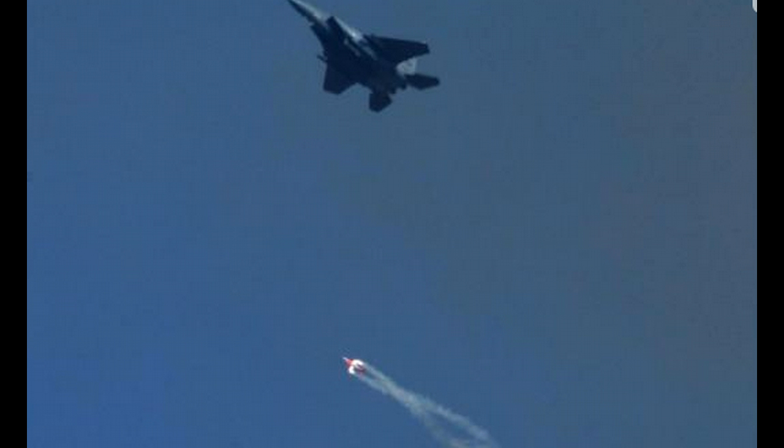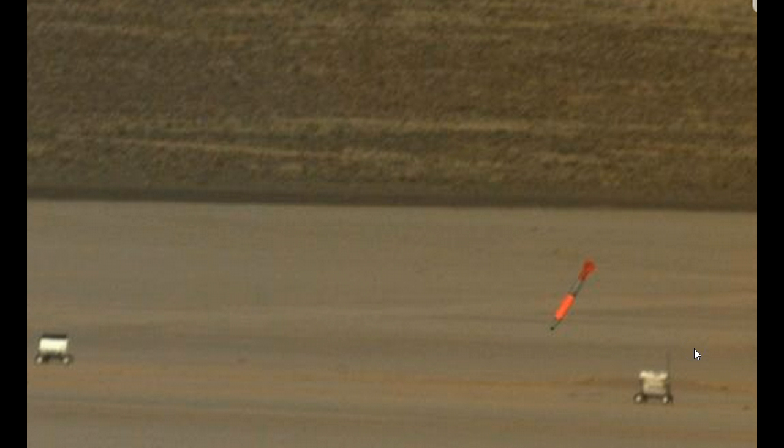I just wanted to share with you guys images of this test. This was the first of three, so there's gonna be two more before 2016, and there's no telling when they're gonna happen.